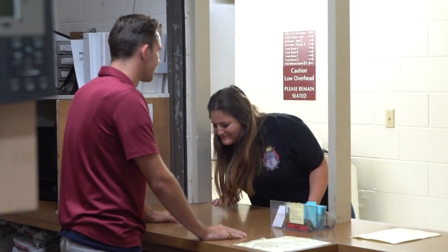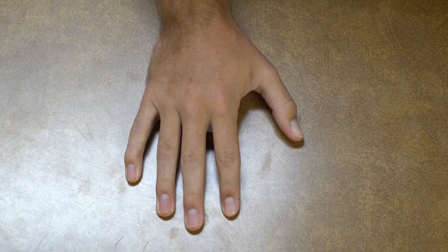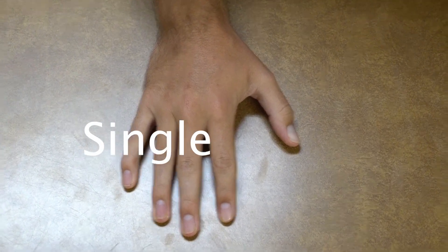Step 3: Go up to them and check to see if they're single or not. Step 4: Ask them to be your boyfriend. Do you want to be my boyfriend? Yeah.